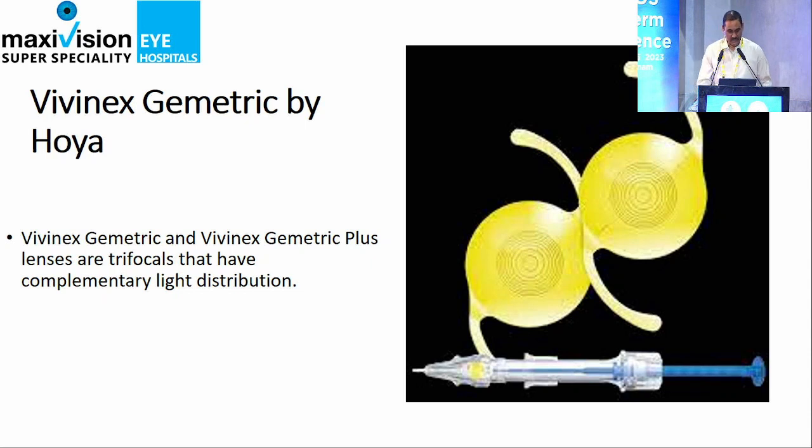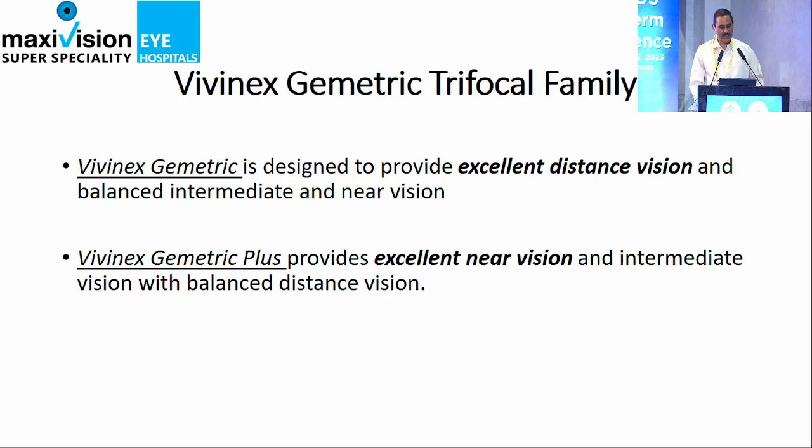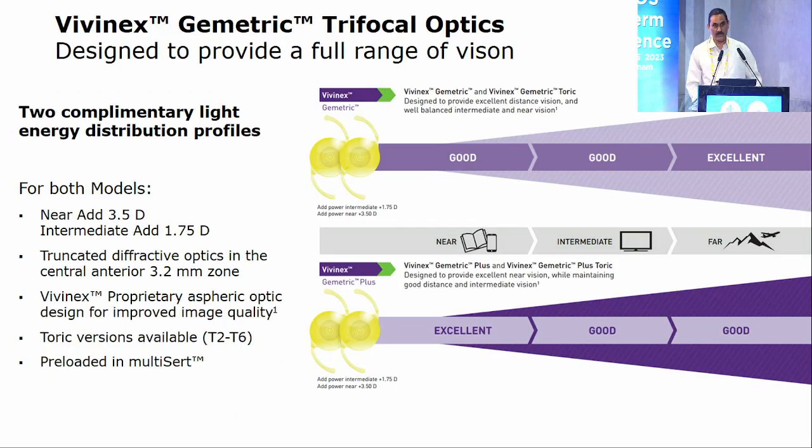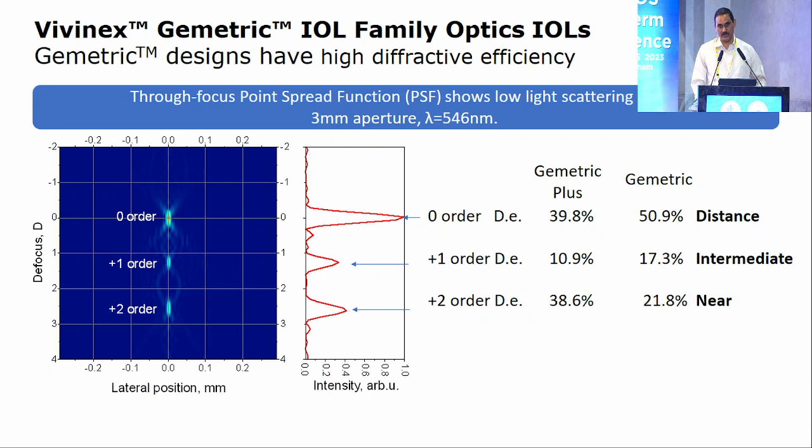The Vivinex Geometric and Geometric Plus have been introduced recently. They have two lenses — both covering distance, near, and intermediate vision. The Geometric Plus is used for patients with the most reading habits, as more of the light transmission is directed toward near in this IOL. We can mix and match one in each eye or choose depending on the profession. The diffractive part is only 3.2 mm and it performs very well with a 3 mm pupil size. Results are yet to be fully known as we just started, and after six months we will have a clearer advantage assessment.